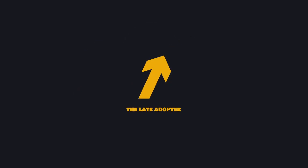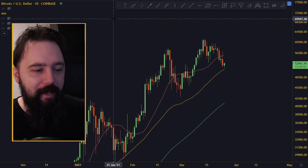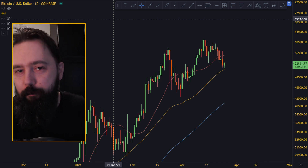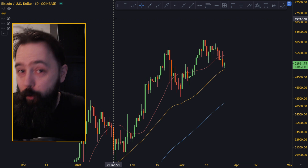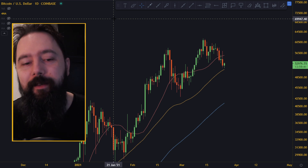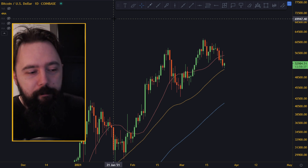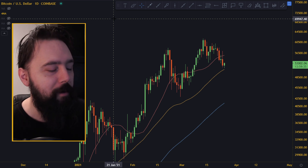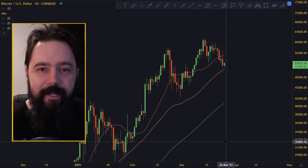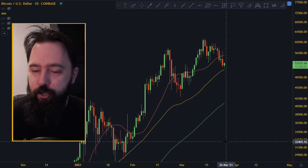Hi guys, welcome back to the channel. Today we're going to start with Bitcoin analysis because it's kind of important. It's been going down as you've probably noticed, altcoins too. Today is actually a little bit better day than yesterday — we are up 1.35% — but we still have to talk about Bitcoin, moving averages, RSI divergences, and stuff like that. I think you're gonna find this interesting, so let's get into the charts.